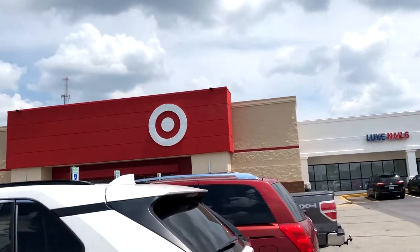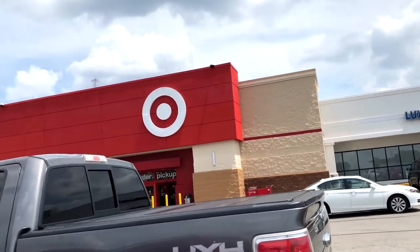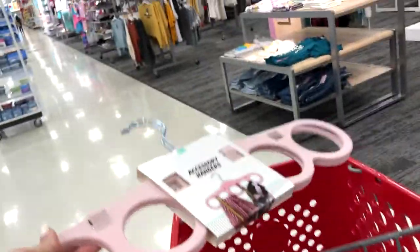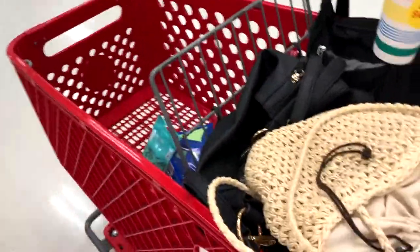Now we're at Target obviously — my favorite place, and this is where we're gonna get most things because this is just the dorm place to go to. Don't discredit the dollar section — there's good stuff in there. These are three dollars so we're gonna get that. It's not on my list but it could help somehow. We're getting all the personal care items like flossers and soap and all those things, and first aid kits — that's what we need.